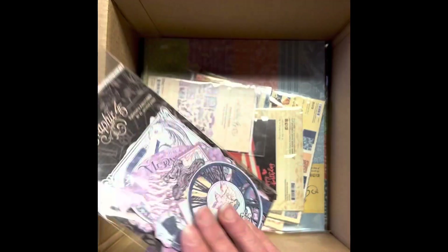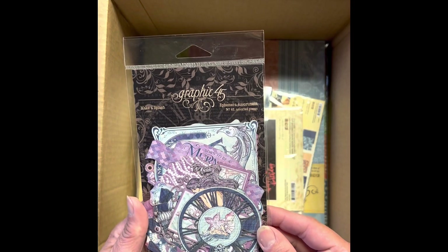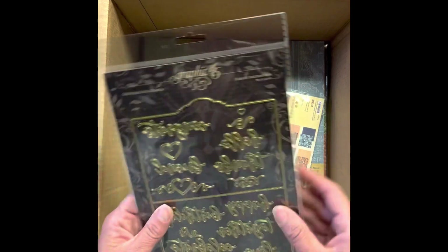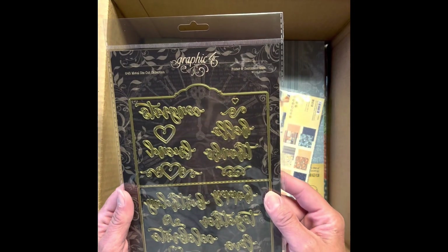Make a Splash — the ephemera assortment. Two of those. Folder and sentiment dies.